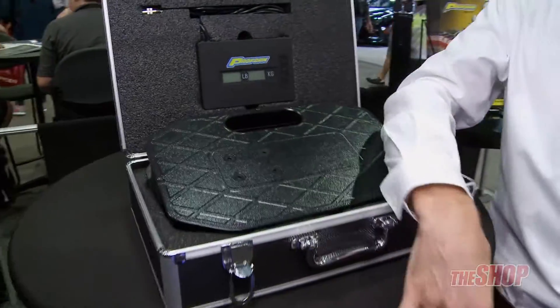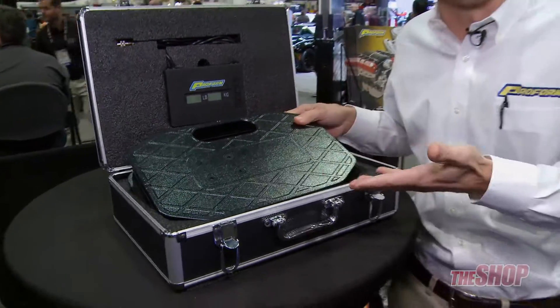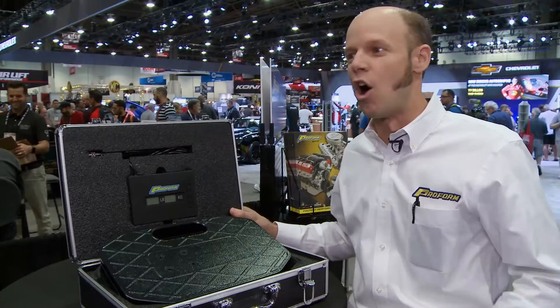Did you guys see the Indy 500? Well, the way it was won was based on fuel. If you've got a gas can scale, you can measure the fuel — you'll be the last guy with gas in the tank while everyone else is going into the pits. Get this, get the trophy, go home.